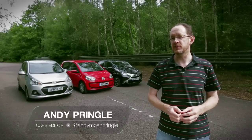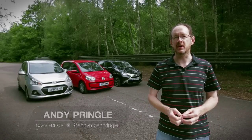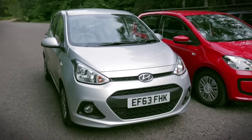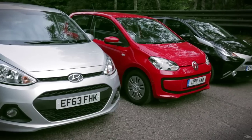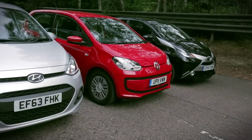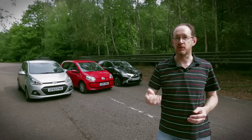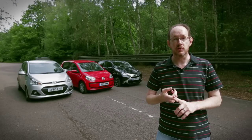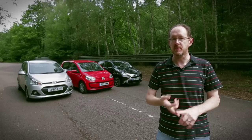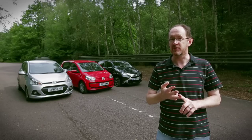For a young person, choosing your first new car is never an easy task. Naturally you want something that's as smart and as fashionable as you are, but there's an awful lot more to consider, not least of which is money. Of course the car needs to be affordable to buy, but needs to be affordable to run too, so low insurance costs, good fuel economy and cheap road tax are a must.